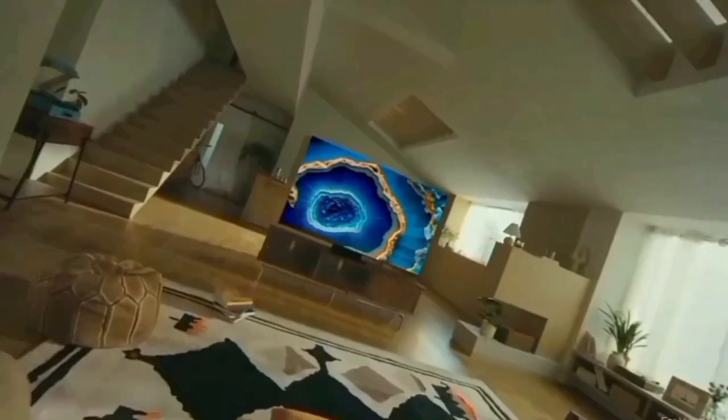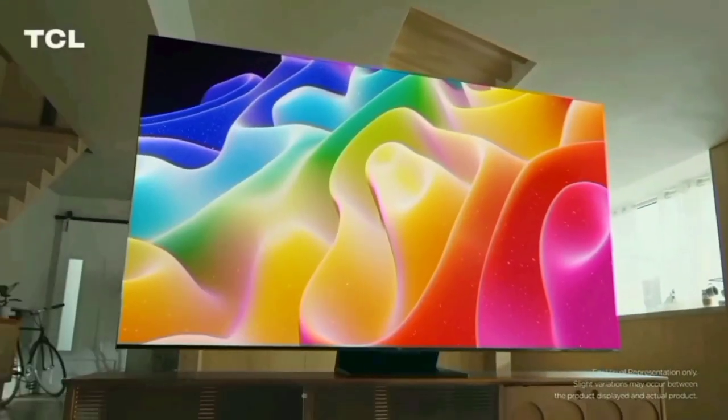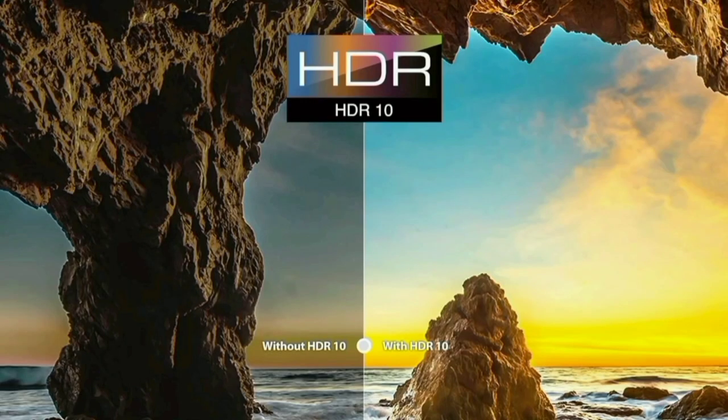The display is 1080p Full HD panel with a 60Hz refresh rate. This supports HDR10, Micro Dimming, and AIPQ Engine picture processing.